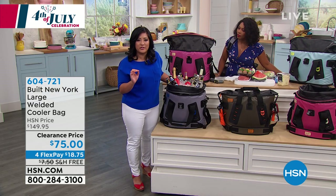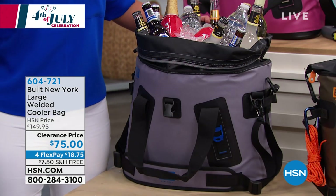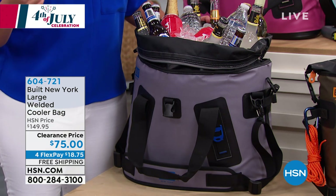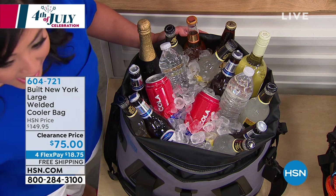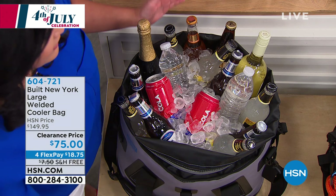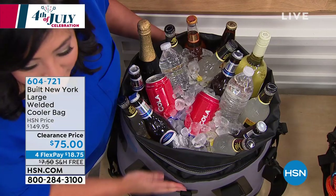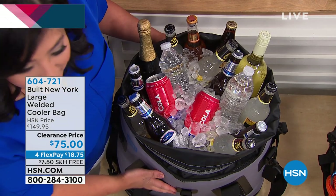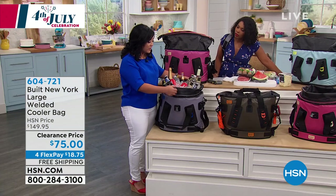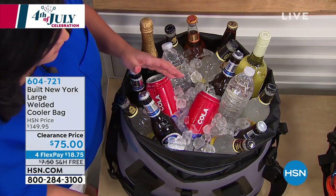At this clearance price with free shipping, you could actually stock up on gifts — men and women love a great cooler bag. This is 4th of July. Remember, this can hold three 10-pound bags — that's 30 pounds of ice. So you don't need to buy an entertainment chest, you don't need to buy any of those galvanized tubs. Just fold down the opening and now you can serve cold beverages to everyone for hours on end.